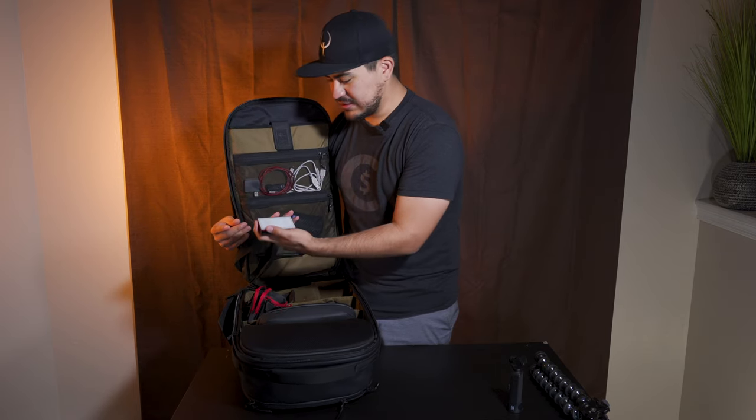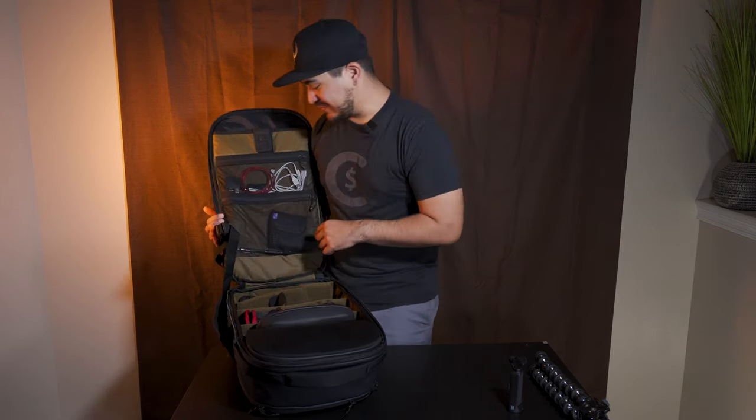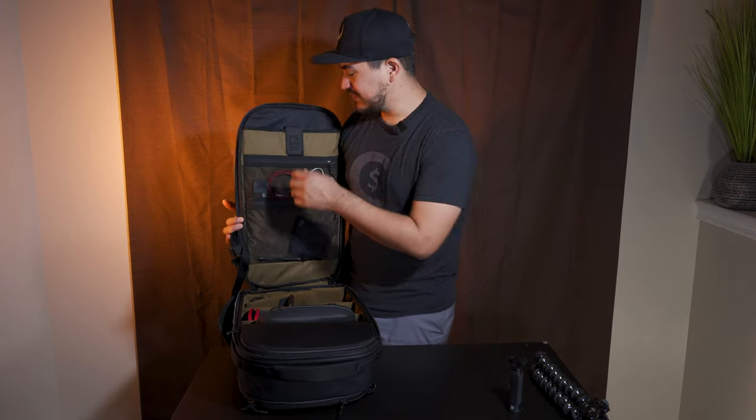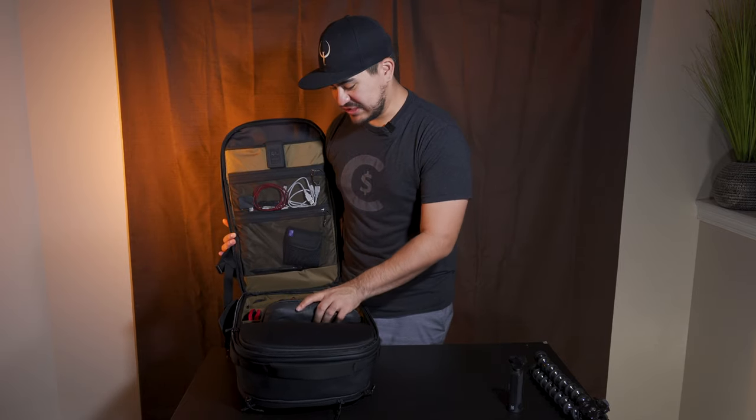I usually bring a light with me now. This little LED light has effects and everything, so if I ever need additional light when recording at night, I'm covered. I also have filters, cables for cameras, and Nintendo Switch stuff.